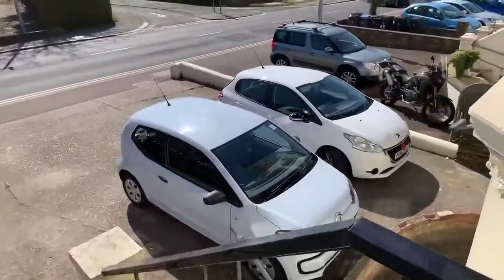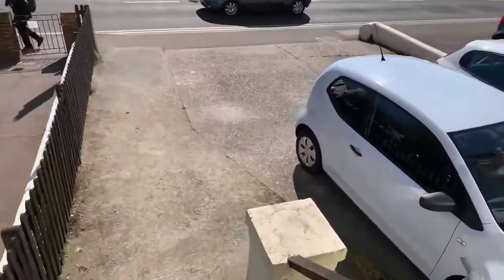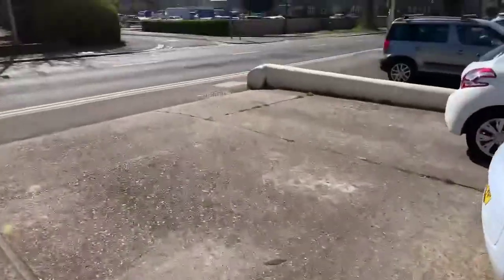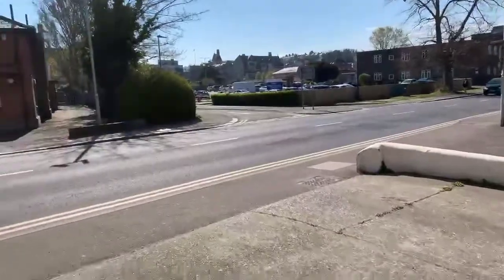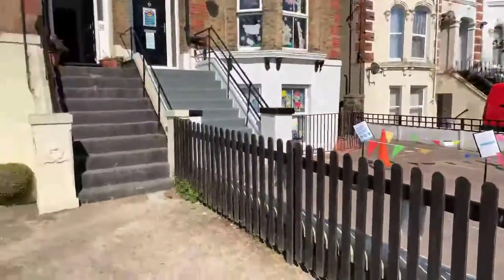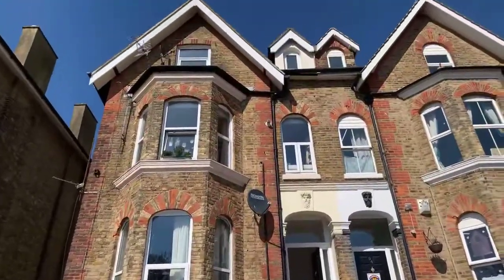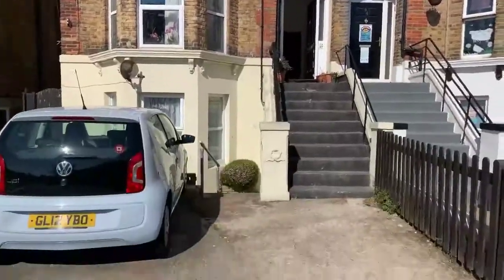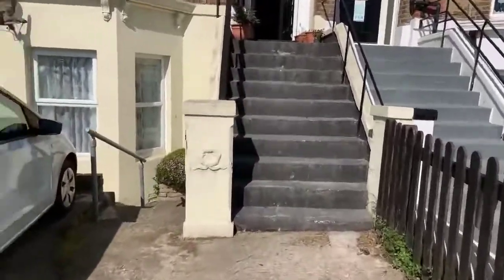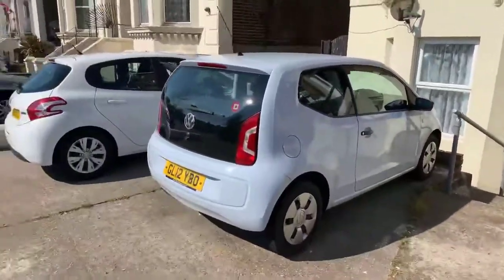That's the parking space. Not sure if you'll be able to hear me here — so that's the main road, Maison Dieu Road. And this is the building, and the parking space.